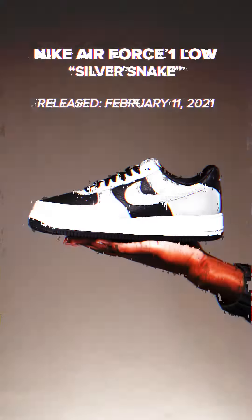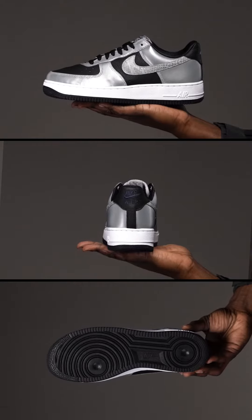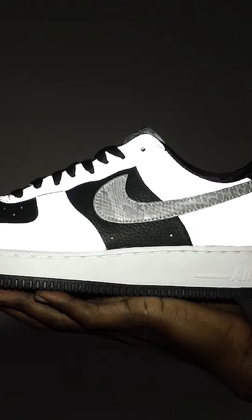First up, we have the Nike Air Force One Low Silver Snake that released on February 11, 2021. Now, this shoe originally released in 2001 as a Japanese exclusive with the COJP collection. However, it returned 20 years later with its original true form and the reflective overlays that run throughout the upper.